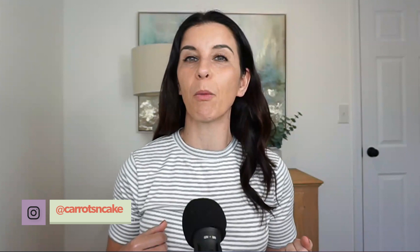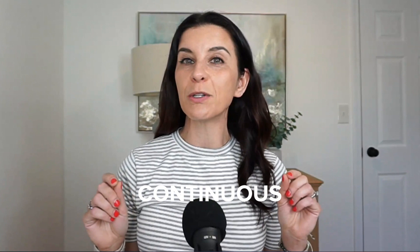Hello and welcome to my YouTube channel. I am Tina Hoppert. I'm the woman behind the Carrots and Cake brand, as well as a functional diagnostic nutrition practitioner. And today I am really excited to share with you my experience with a NutriSense continuous glucose monitor.